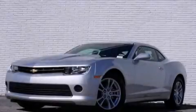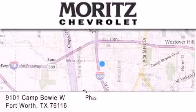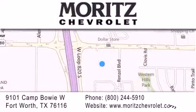Contact us today and schedule your opportunity to see this vehicle in person. Thank you for considering Moritz Chevrolet for your next luxury vehicle. If you have any questions, please visit our website, give us a call, or stop by our dealership located at 9101 Camp Bowie West in Fort Worth.